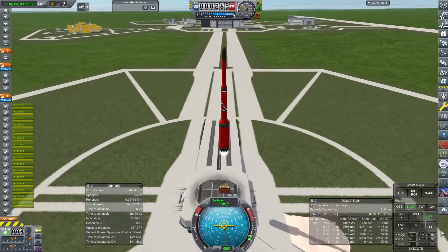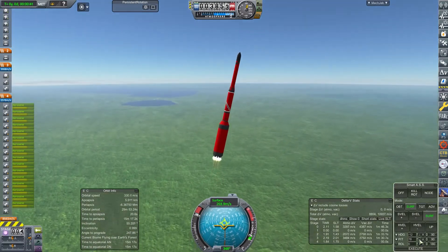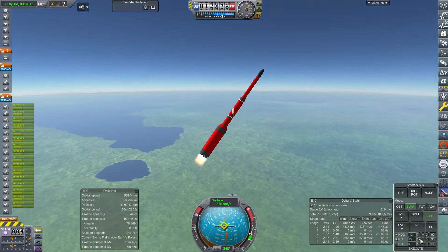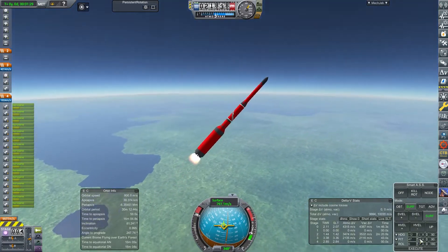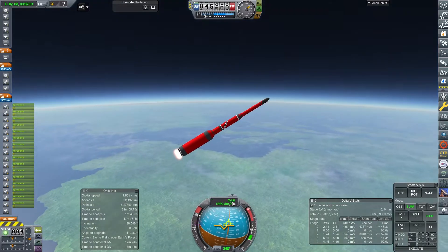This episode we're going to have another attempt at a moon landing. But first, we've got to get some money to pay for the moon landing, so we're going to do a commercial contract. It is the 15th of April 1961, and we're sending up a weather satellite because we are British and we like the weather.